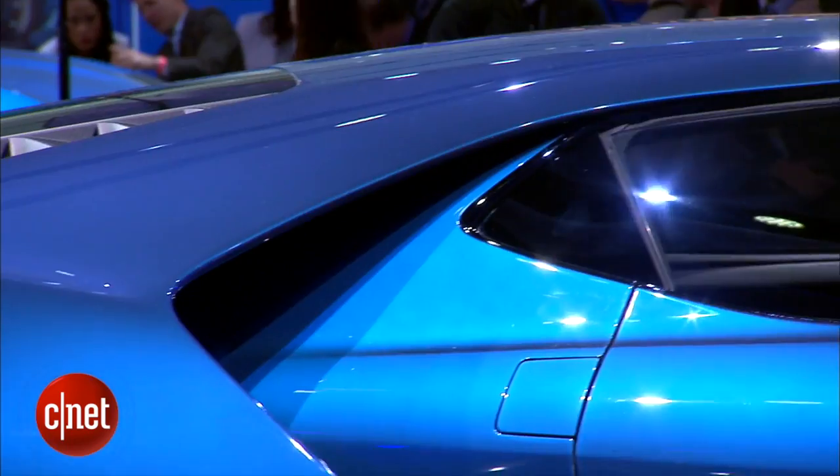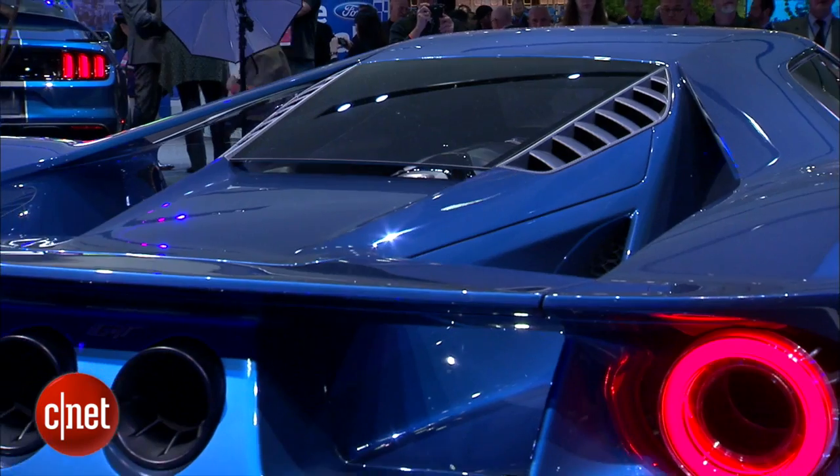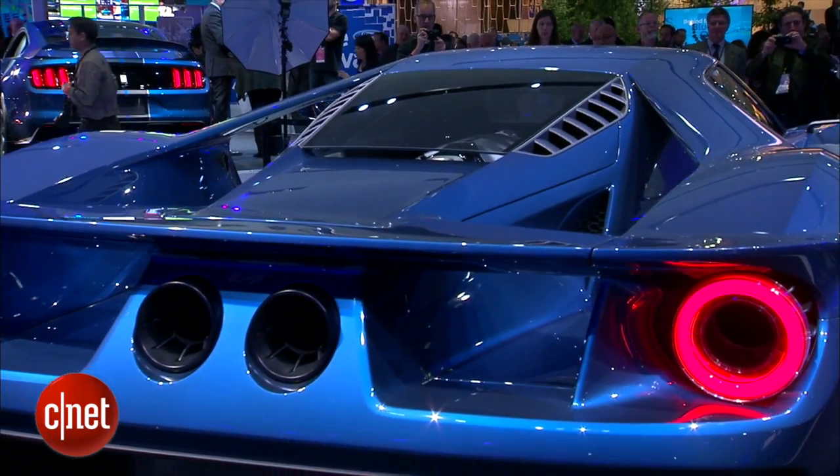Quite a looker. Get a look at it from the back alone — it's got drama to it, wider, lower, more menacing perhaps, and less of a retro throwback.